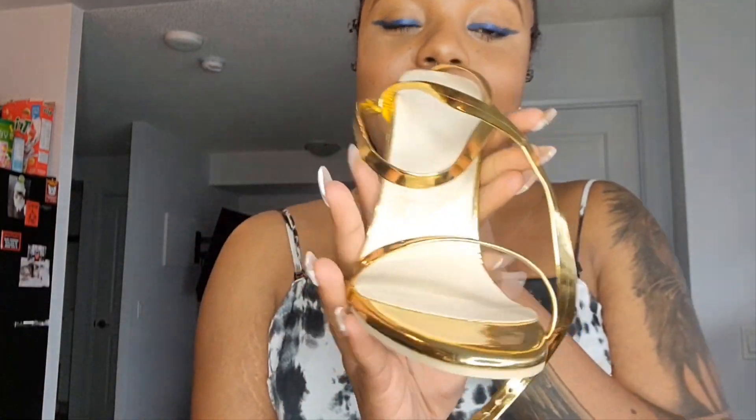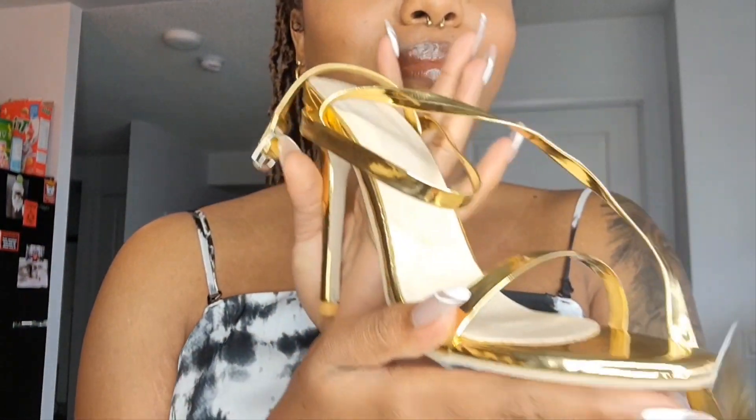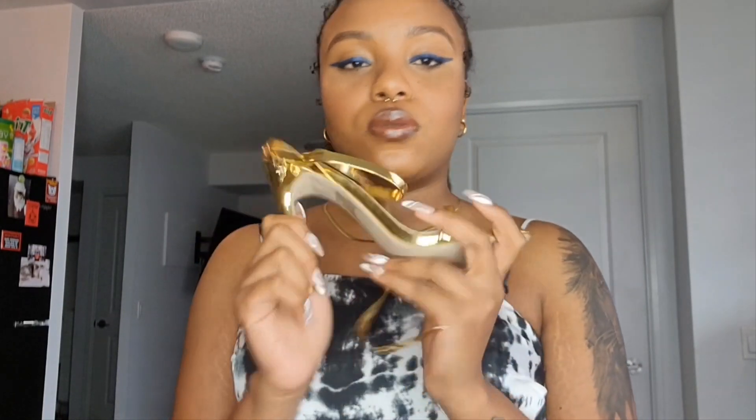Oh my god, can we just take a moment? These shoes are so freaking cute. They had a bunch of different gold ones but this one — baby. This would go with my baggy camo pants or honestly anything. I got these in my regular size, which is a size 37 — I think that's a US 7. It fits perfect. There was no other way to describe these shoes — it's just a chef's kiss. So beautiful.